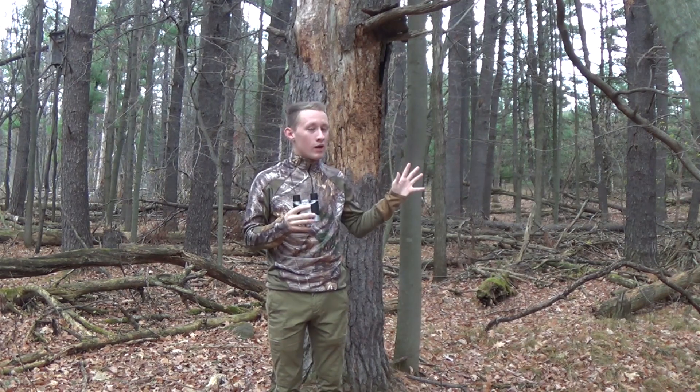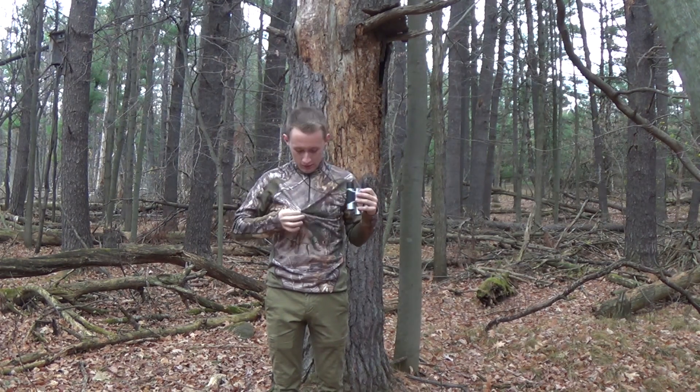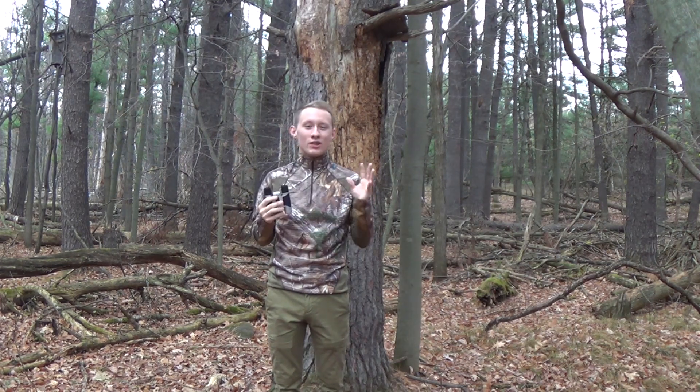The brown creeper can be found all around Schmeichler Reserve. Today, you're going to learn about their amazing camouflage — even better than me — along with their unique taste in architectural design when it comes to building their homes.